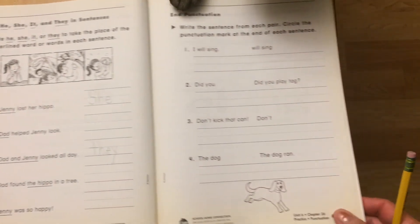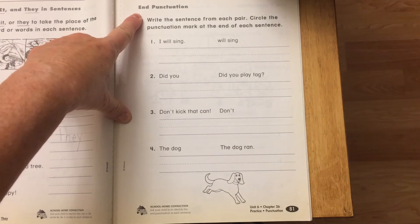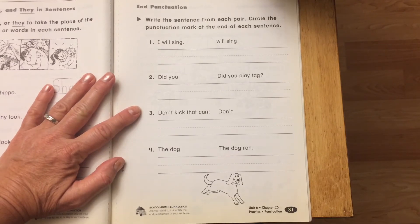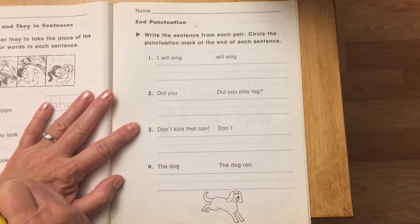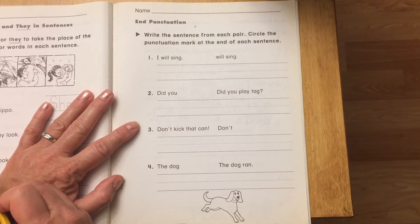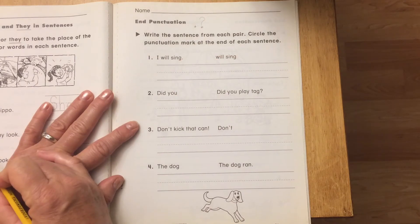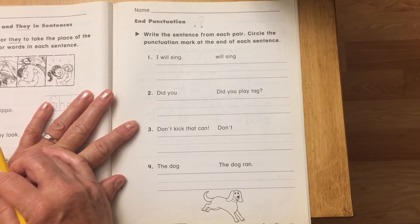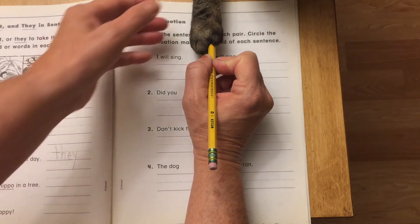Now we're going to change the channel when we get to page 81, because we're talking about punctuation at the end. We know when we tell somebody something we use a period. When we ask a question we use a question mark. And when it's an emergency or something very exciting we use an exclamation mark.